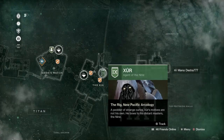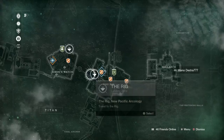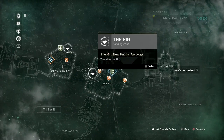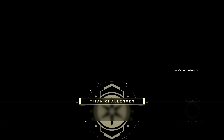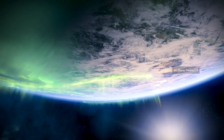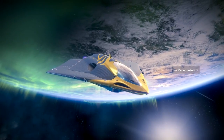Hey, what's going on ladies and gentlemen, Mano back at it inside of Destiny 2. We're here gonna take a look at what Xur has in store for us. We're gonna head over to the Rig over on Titan. It looks like the planet that is the flashpoint seems to be where Xur is going. Welcome to the September 22nd, 2017 Xur video. He takes legendary shards for exotic weapons.